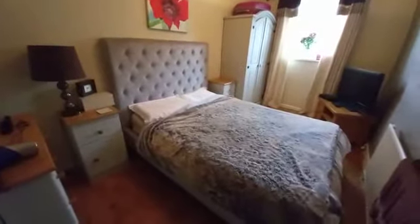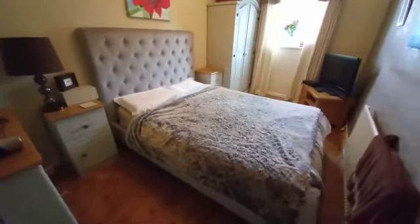Now perhaps one of the most impressive things about this property — the size of the bedrooms. Three really nicely sized bedrooms. This one is a really good size, as you can see there's a double bed and yet there's plenty of room, as you can see.